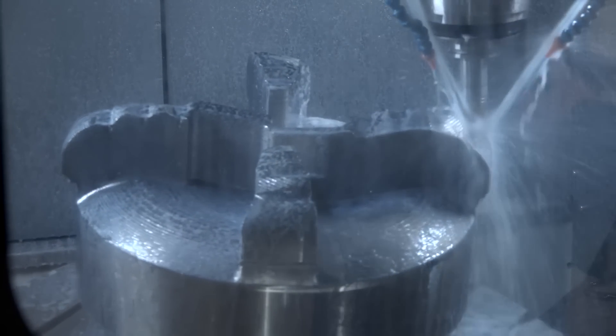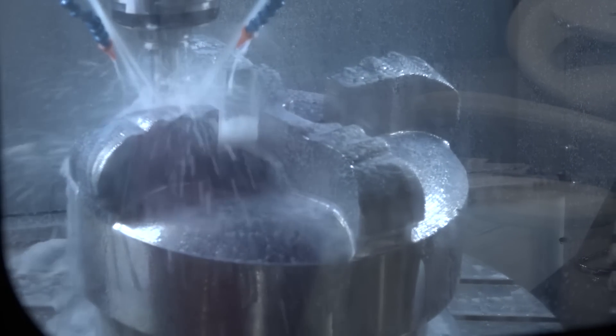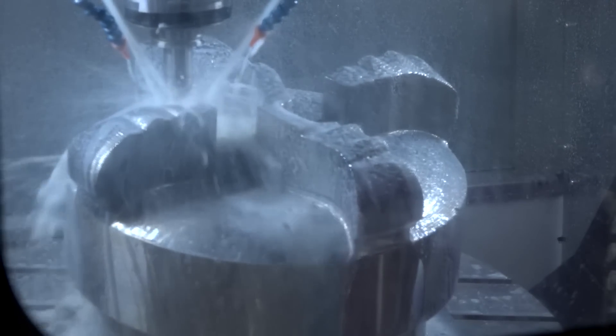Stuart, new machine at the show, tell me about it quickly. First time showing in the UK, it's an Axile machine from Buffalo Machine Tool Company — full five-axis machine, very large, accurate, rigid machine tool, 1.3 tons available to put on the table there.